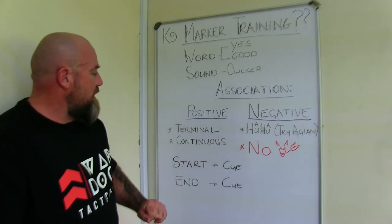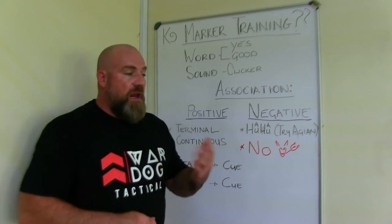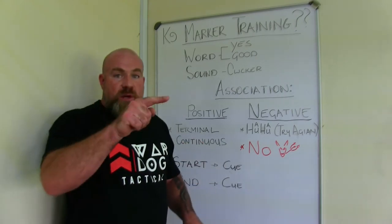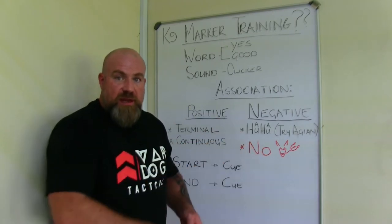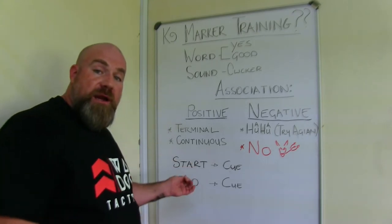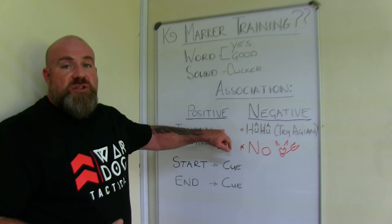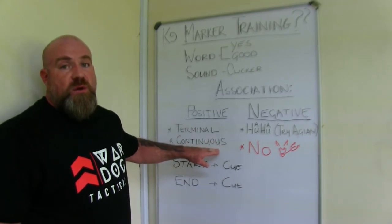Under our positive markers, we have the terminal marker and the continuous marker. The terminal marker is basically the bonus — the dog has done something correctly and you're breaking that behavior. For instance, you give the command 'sit,' the dog sits, you say 'yes,' and the dog comes running to you and gets the reward. The continuous marker means 'keep on doing what you're doing.' For example, 'sit — good' — you walk to the dog and reward it there. Terminal marker is usually associated with a toy, the big reward — play. The continuous marker uses a lower motivator like food.